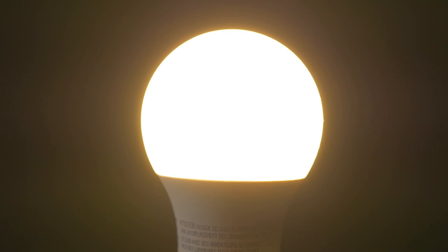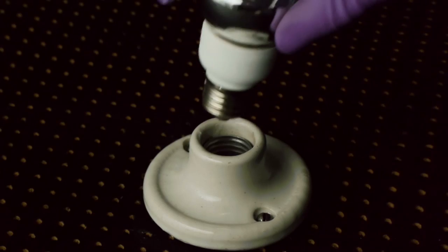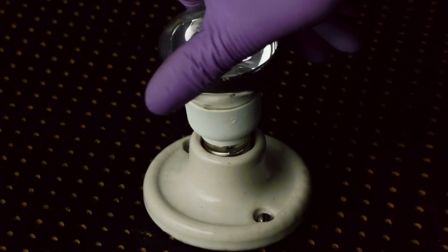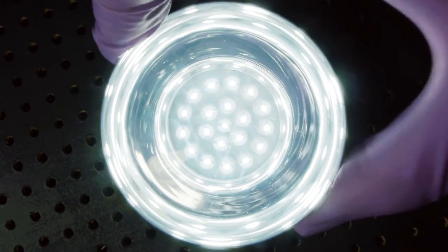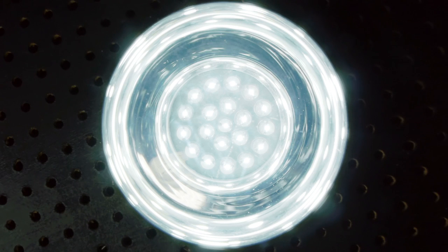First off, both are better options than old bulbs. But one of the major benefits of LED bulbs is their superior energy efficiency over CFL bulbs, and they last a lot longer. LED efficiency is best because the bulbs waste very little energy on heat, concentrating electricity on the production of light.